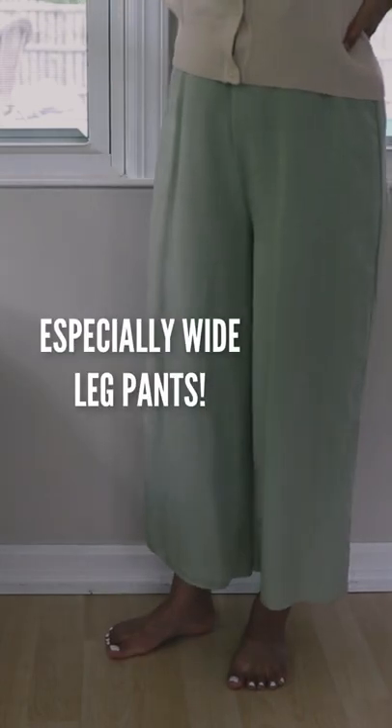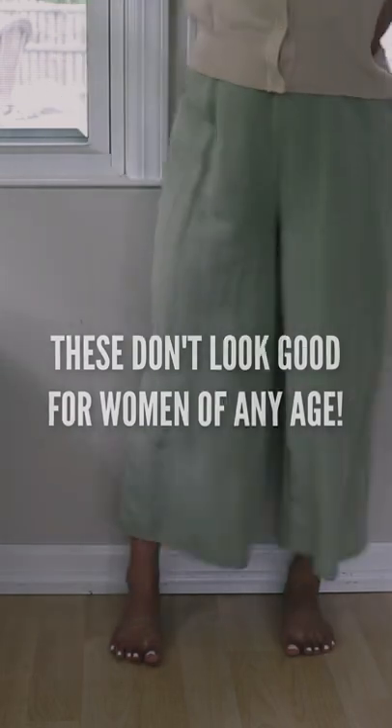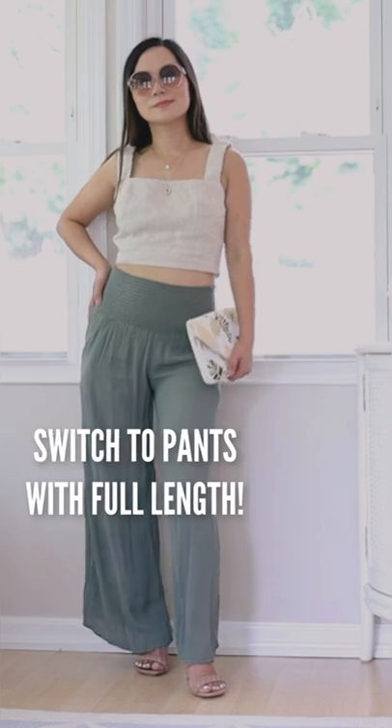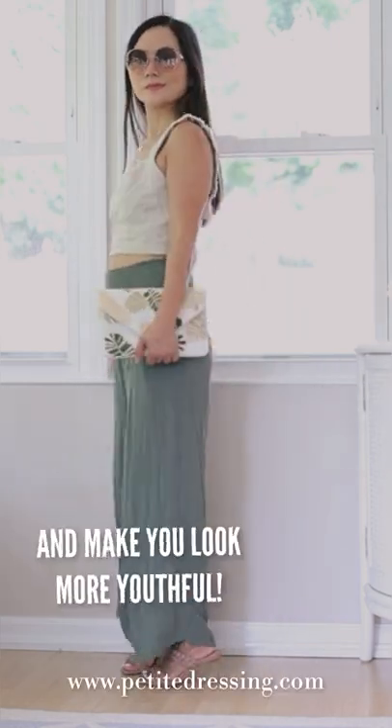Number three: pants that are too short, especially wide leg pants. These don't look good on women of any age and they make your legs look cut off. Switch to pants with full length — they elongate your legs and make you look more youthful.